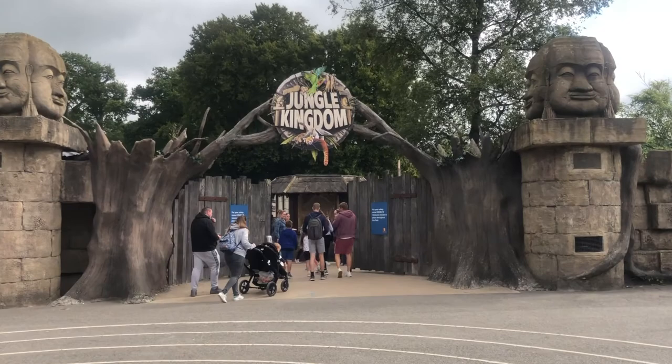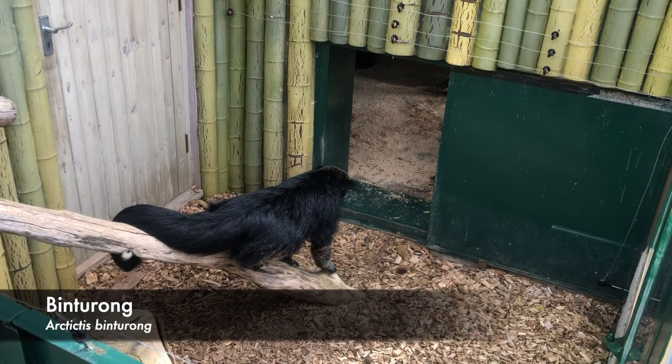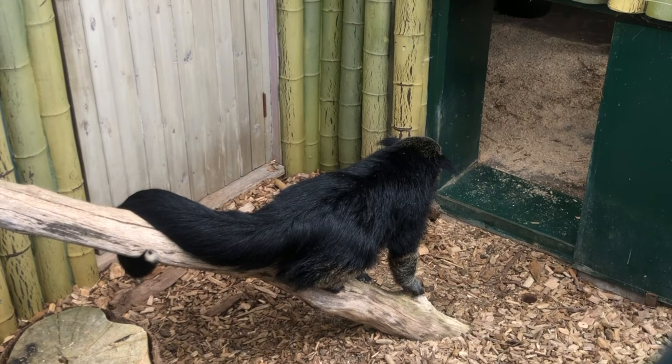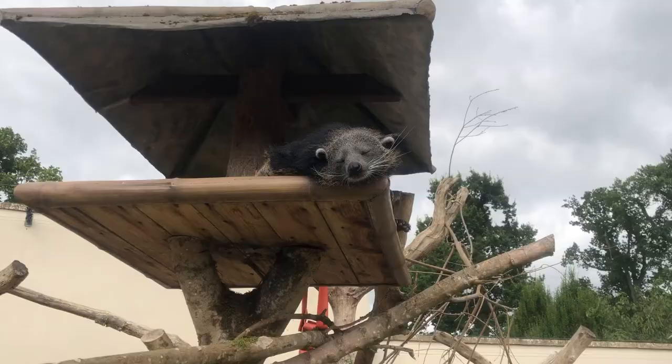There's a lot to see on foot, so we started off in Jungle Kingdom because I was after meeting a binturong — also known as the bear cat. These guys, as you can see, have a mighty impressive prehensile tail. If you want to learn more about the binturong, check out my video on five fast facts about the bear cat, linked in the description below.